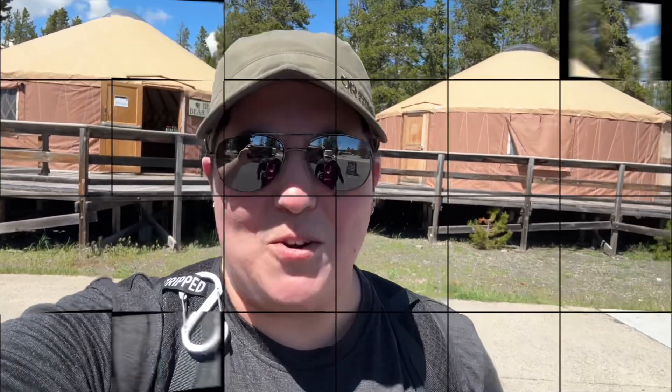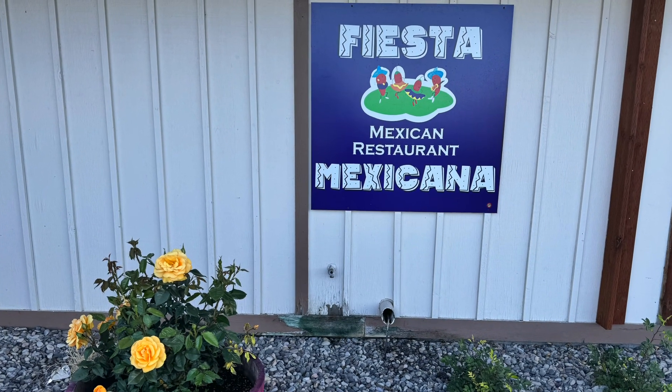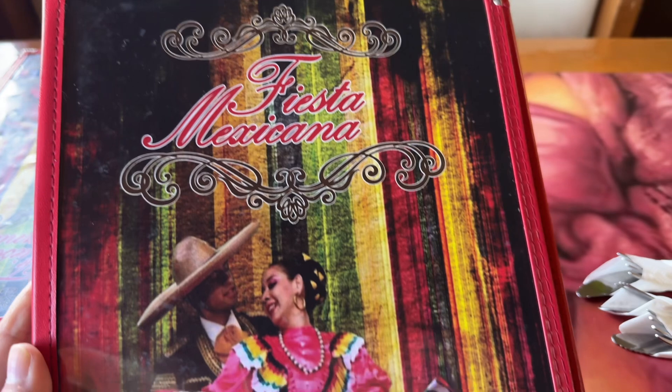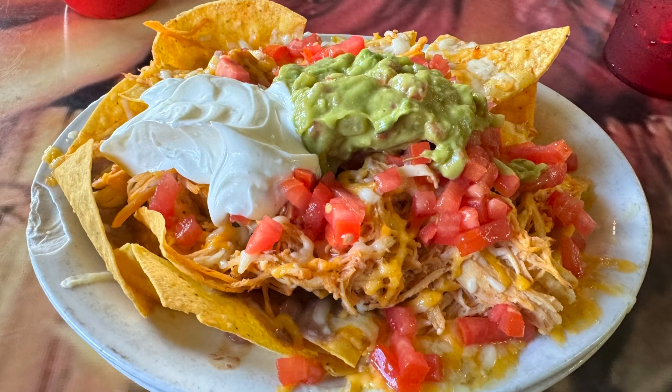We returned our bear canister spray and we're officially wrapping up and driving north towards Bozeman to fly home tomorrow. Our dinner at Fiesta Mexicana was okay — nothing to write home about, but the portions were huge, so you can share. The food was good; it wasn't the best Mexican food I've ever had, but it certainly wasn't the worst.